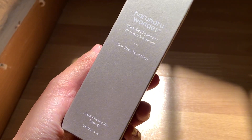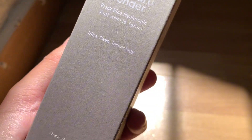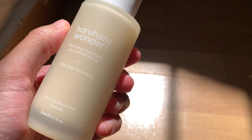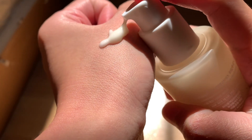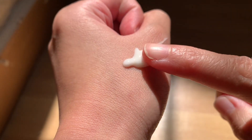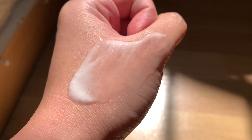Next item is the Black Rice Hyaluronic Anti-Wrinkle Serum from the brand Haruharu Wonder. Turn back the clock with this lightweight yet nourishing serum, formulated with 10,000 ppm Korean Black Rice Extract as well as moisturizing agents to smooth, strengthen, and hydrate aging skin.